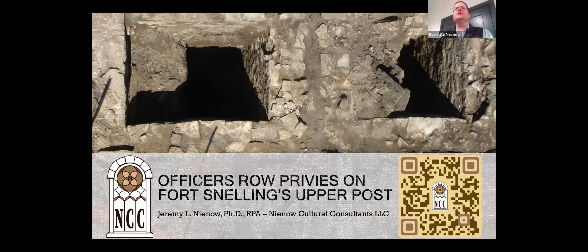Good afternoon, everybody. Welcome to the afternoon sessions in this room. To start off this afternoon, we have a series of three presentations on various archaeological and photographic activities going on on the lower post and the upper post. My name is Jeremy Nino. I'm the owner of Nino Cultural Consultants, and today I'll be briefly presenting around a little bit of work that we've been doing on the upper post of Fort Snelling.